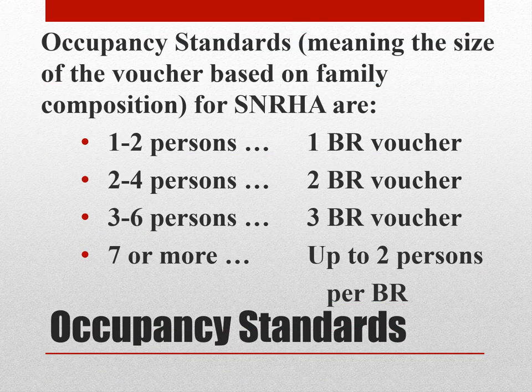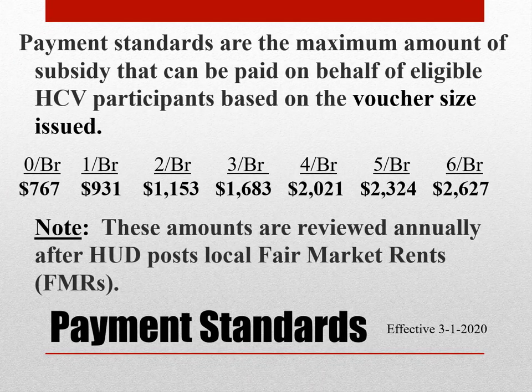Our occupancy standards — meaning the size of the voucher based on the family composition — for SNRHA are: one to two persons receive a one-bedroom voucher, two to four persons receive a two-bedroom voucher, three to six persons receive a three-bedroom voucher, and so on. Seven or more would be a two-person-per-bedroom voucher. Payment standards are the maximum amount of subsidy that can be paid on behalf of eligible HCV participants, based on the voucher size issued.